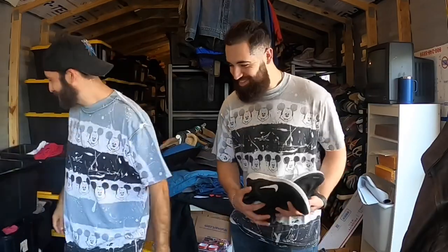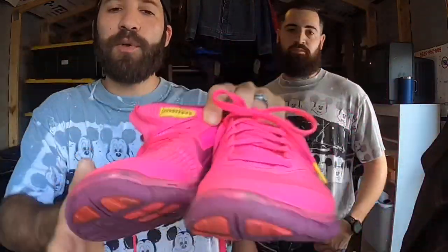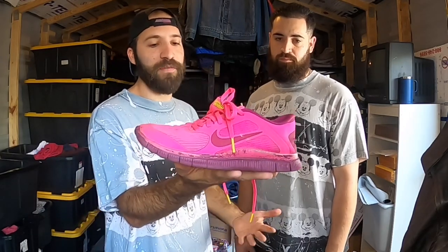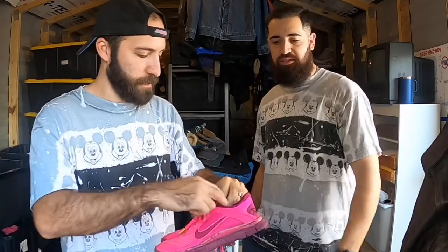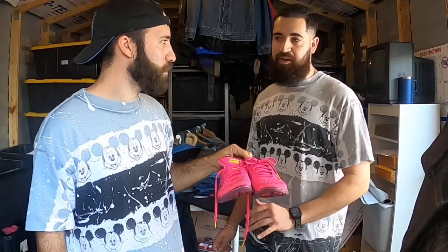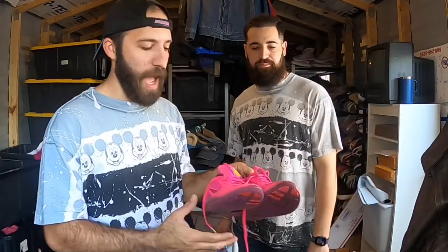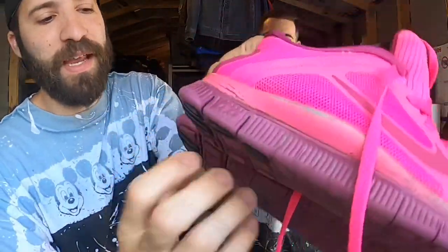These are Nike Free Run 4.0s in a pink colorway, but what caught my eye is they say LIVESTRONG on them. I've sold LIVESTRONG Nike Free Runs before. Good condition on the bottom, good tread, and I paid $7.50. Probably a $30-$35 sale at minimum without looking up comps. Joey agrees - with just the pink colorway he'd probably pass due to some paint fading, but the LIVESTRONG branding and yellow laces add enough value to make it a pick.